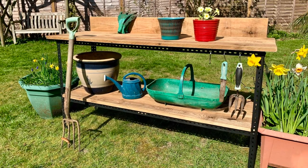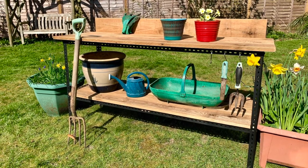In this video we're in the new house and I'm getting on with my first DIY project, a potting table for the garden.